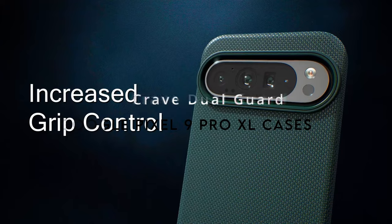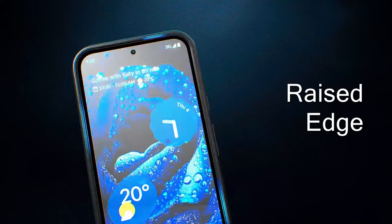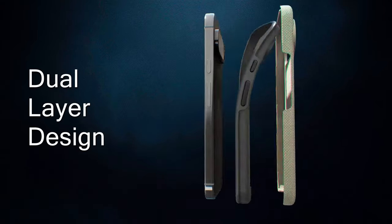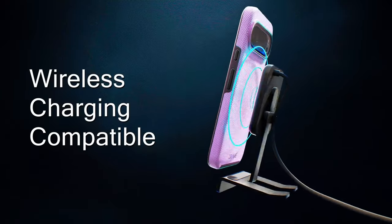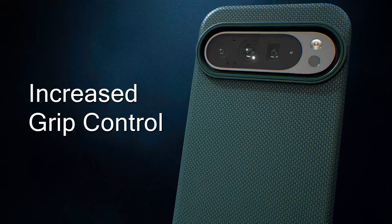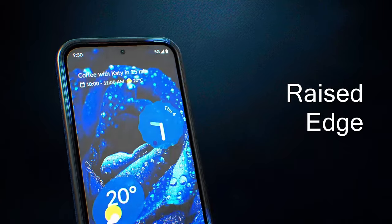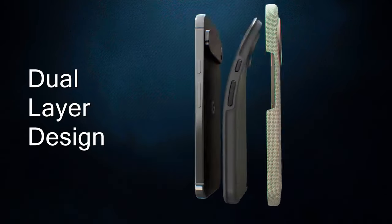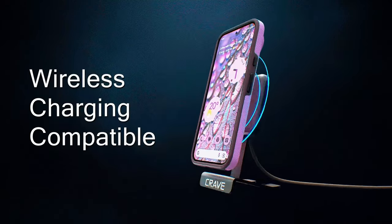At number 9, the Crave Dual Guard. This case delivers premium security with a sleek, compact design that fits perfectly in your pocket. Built to handle drops and scratches with its dual-layer TPU and PC construction, it provides superior shock absorption, keeping your Pixel 9 Pro XL in pristine condition. The tactile buttons offer a satisfying click, and the enhanced grip control reduces accidental drops. Crave backs this case with a lifetime warranty, and with over a million satisfied fans, it's a top choice for style and durability.